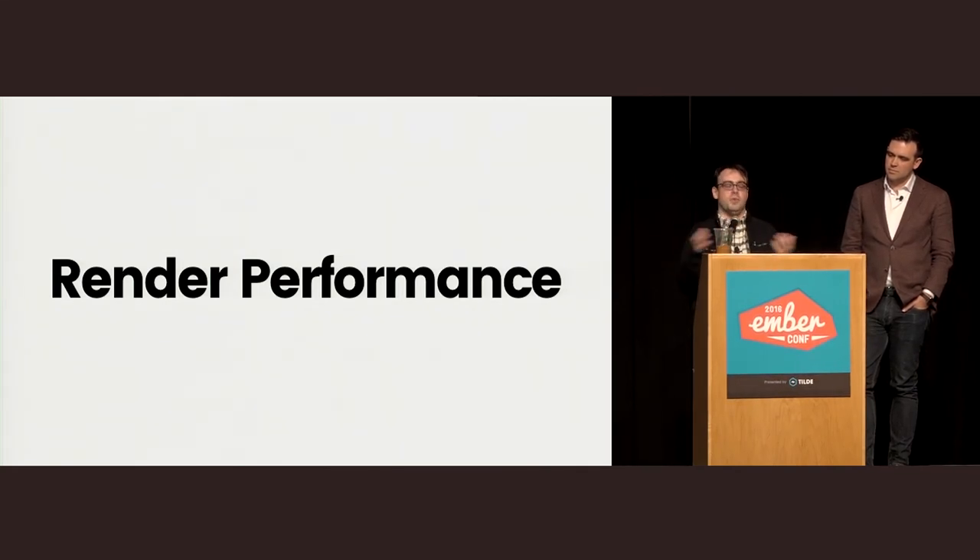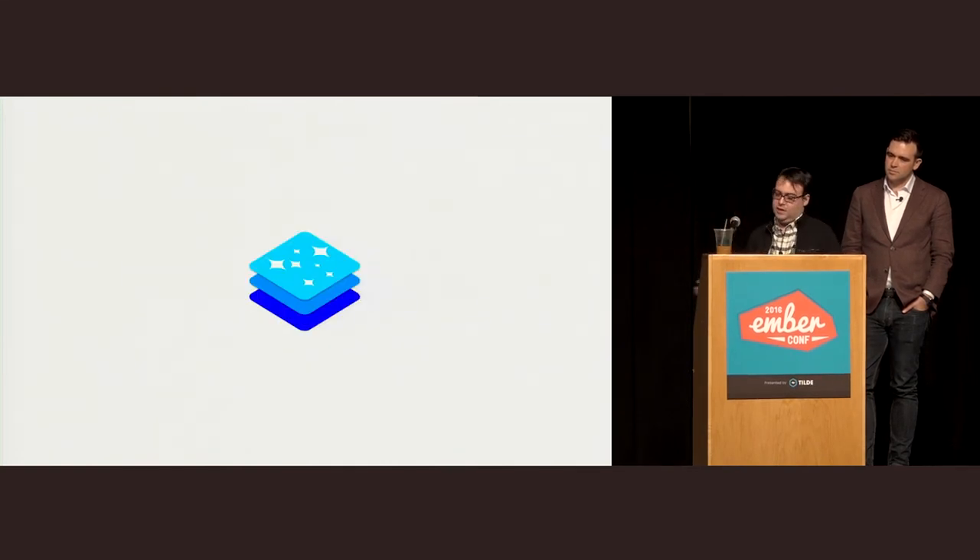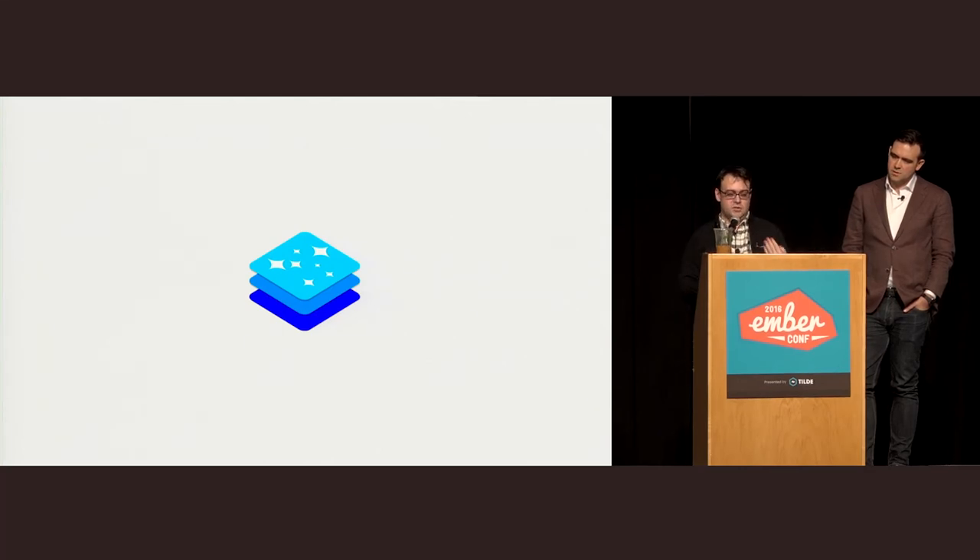Last year going into EmberConf, we had worked on Glimmer and announced it. What Glimmer did was vastly improve re-rendering performance, particularly when dealing with large arrays. There was an API called Reduce Computed that was a very painful API working around the fact that our underlying engine wasn't good at dealing with large arrays. Glimmer really made that story a lot better. But while we significantly improved the rendering performance of basic constructs like Curlies, the if statement, and the each statement, the work on Glimmer 1 regressed the performance of rendering new components.